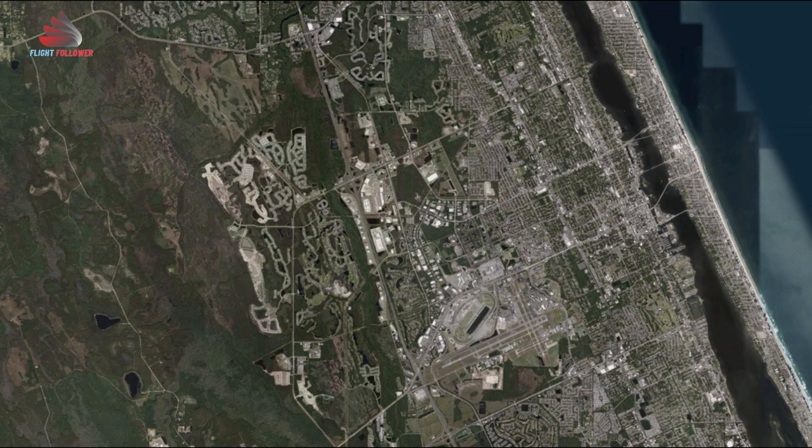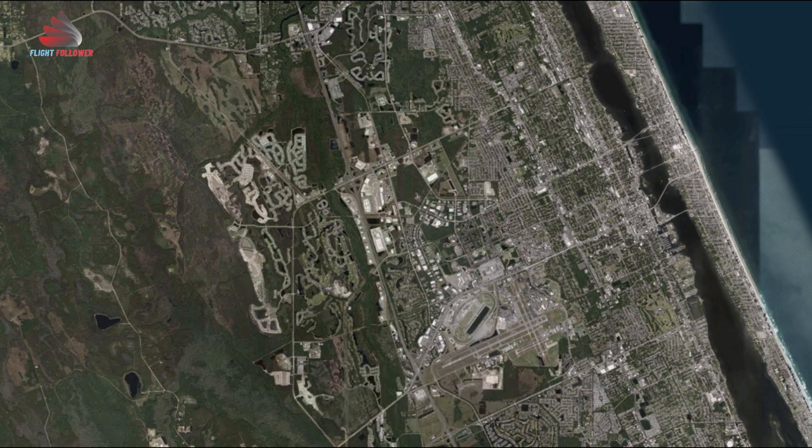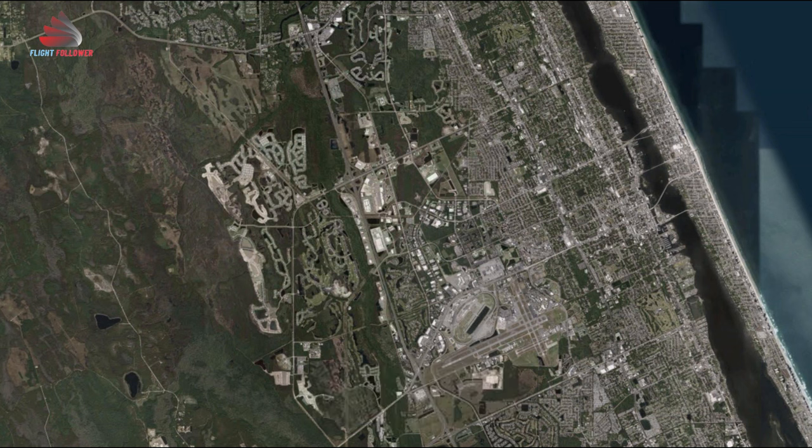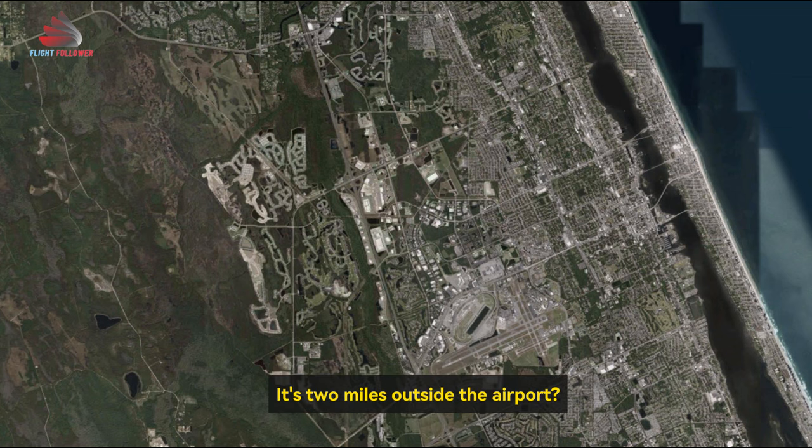Daytona Beach ground, R-2, where's the alert 3 at? This is tower frequency. Daytona ground, R-2. Where's the alert 3? That's 2 miles outside the airport?